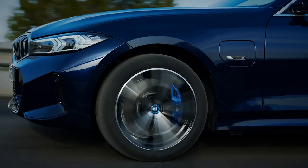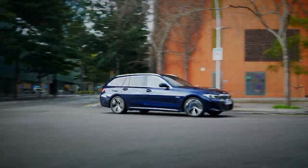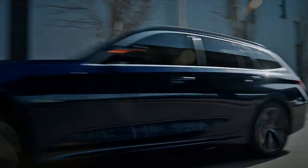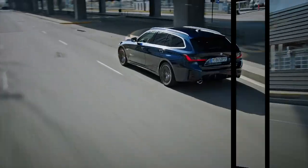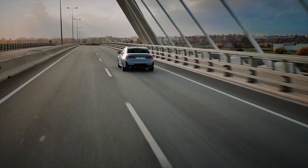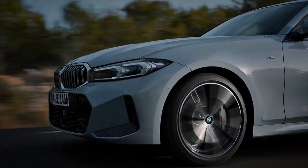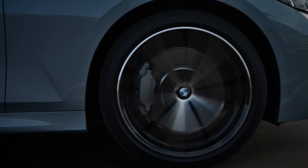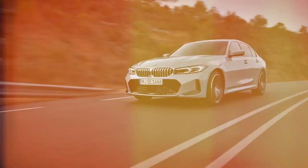The diesel 320d now gets mild hybrid assistance and is available with all-wheel drive, while sadly the 3.0-litre 330d has been dropped from the lineup in the UK. The plug-in hybrid 330e is still on offer, and so are the range-topping M340 models. The petrol version sits below the M3 with 369hp, while the straight-six diesel version will likely be all the car you'd ever need, with mild hybrid assistance and over 500ft-pounds of torque. An updated M3 will be coming later in the year, as well as the long-awaited M3 Touring.